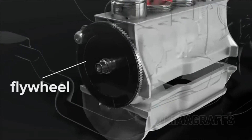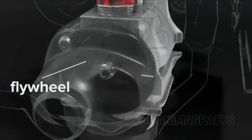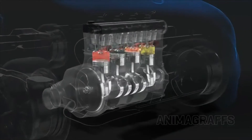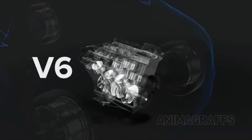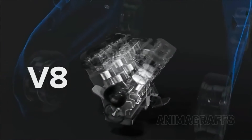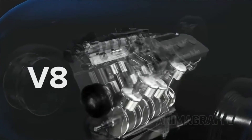A geared flywheel sits at one side of the crankshaft for connection to a transmission. It's also where the starter connects to the system. This engine has four cylinders arranged in a single row, but there are many other possible configurations, like six cylinders with three on each side angled in a V-shape, or eight. Despite different design goals, the basic engine parts are all there.